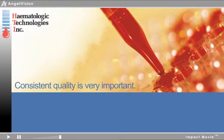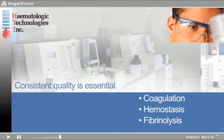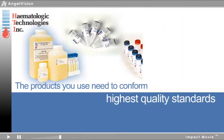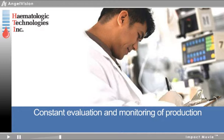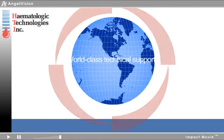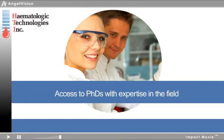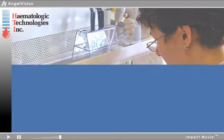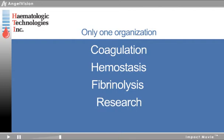Consistent quality is very important in any research. In your line of research, it's essential. The products you use need to conform to the highest quality standards. Your suppliers should not only maintain quality time after time, they should strive to improve their processes through constant evaluation and monitoring of their own production, provide outsourcing options, and deliver world-class technical support, including knowledgeable technical staff and access to Ph.D.'s with expertise in the field who can provide both product and procedural assistance. Only one organization in coagulation, hemostasis, and fibrinolysis research does all this.